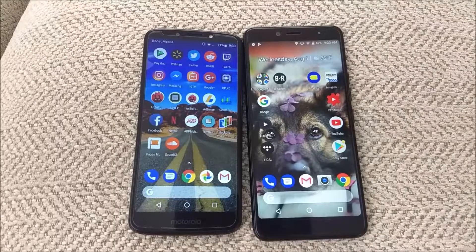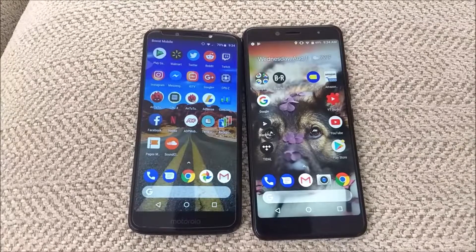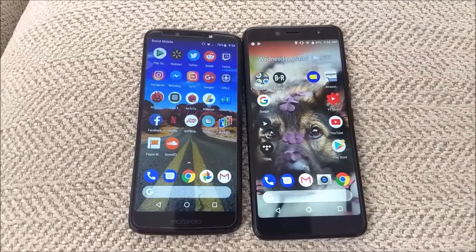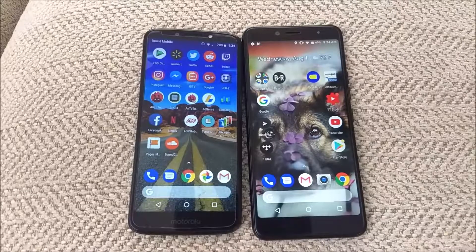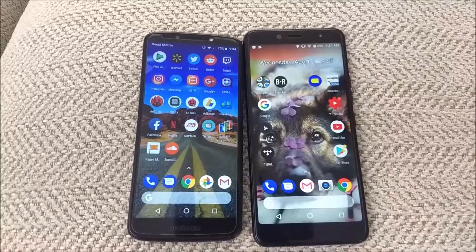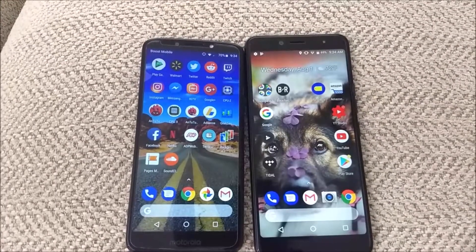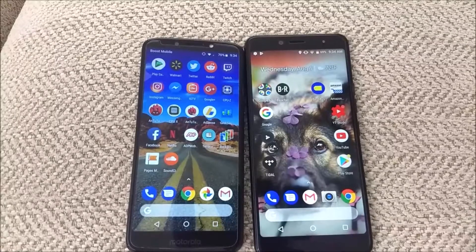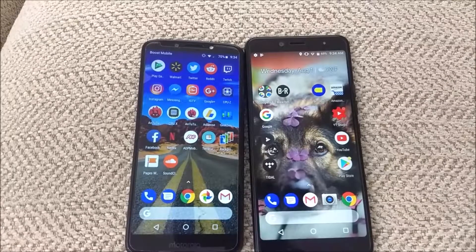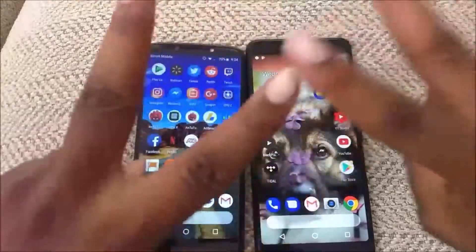Overall conclusion: the G6 Play wins. It opens apps a little faster and has better RAM management. The BLU Vivo 1 Plus does have a big screen, which gives you a lot of real estate for consuming media — but this video was about which phone was faster, and that is the G6 Play. If you want to see anything in the future with the BLU Vivo 1 Plus, let me know in the comments below. Be sure to like the video, subscribe to the channel, and hit the notification bell. My name is Max Rock — thank you for watching, and have a good day. Deuces.